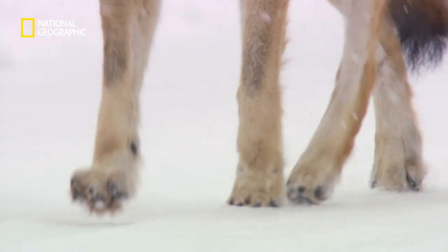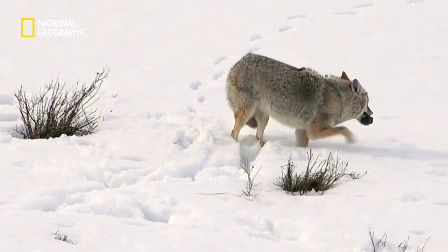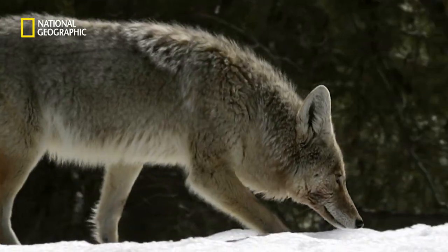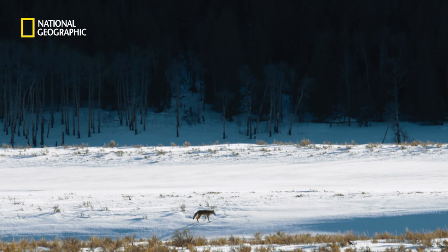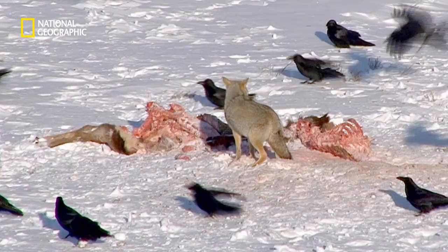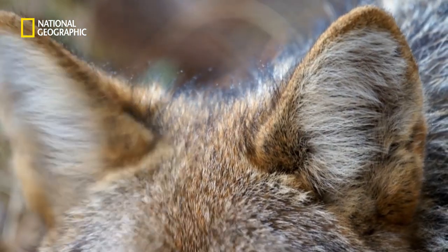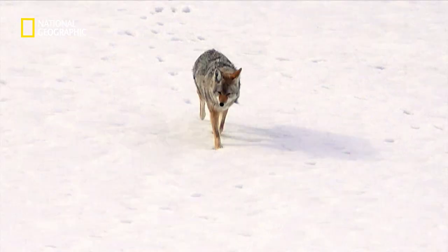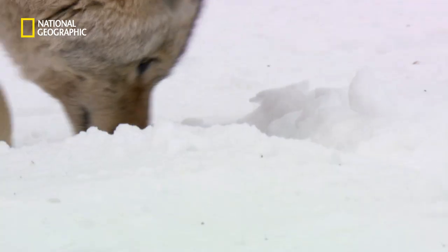Cunning opportunists, these killers like to target rodents and beavers. But when food is scarce, they form bigger packs to catch larger prey. They rely on highly developed hearing and smell. And this coyote has picked up a trail.